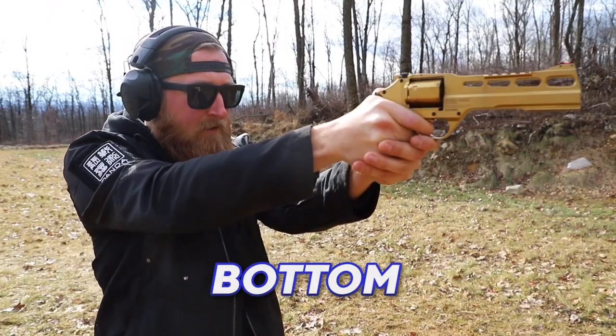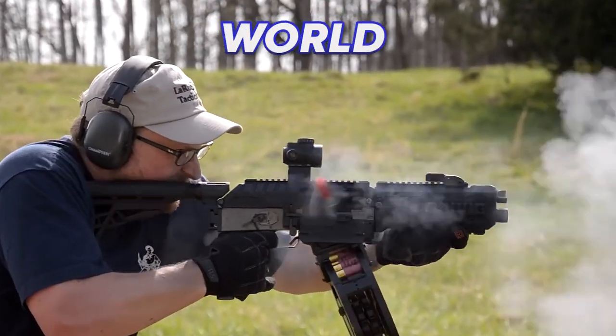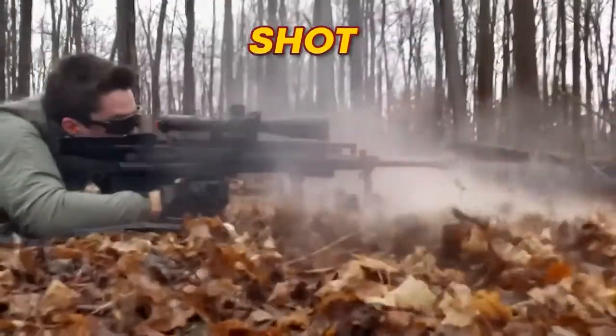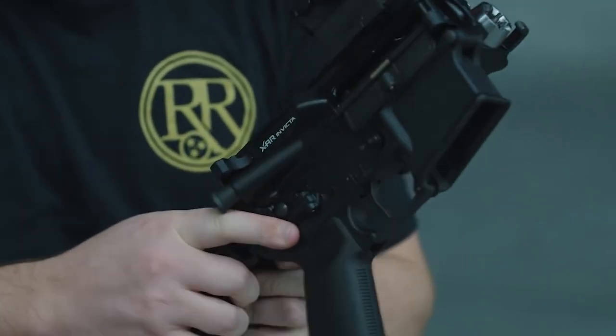Here's a revolver that fires from the bottom of the cylinder, a rifle that can shoot underwater, and the fastest shotgun in the world. But watch until the end for a sniper rifle that can destroy an entire helicopter with a single shot. Let's talk about some of the most advanced guns that you need to see.